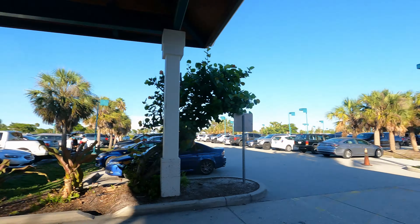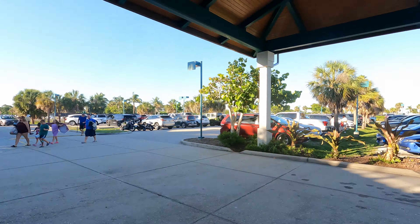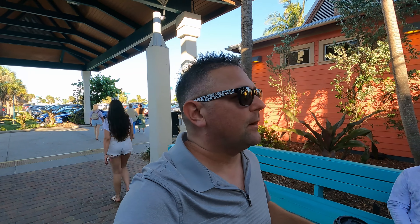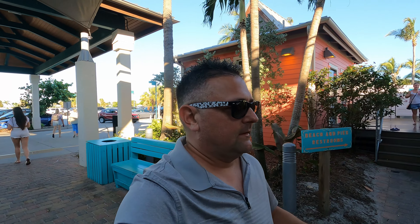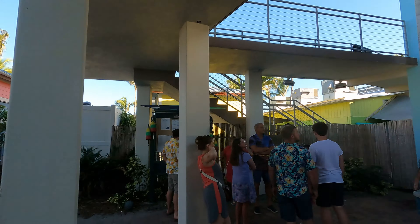If you saw our last vlog, we were just leaving Caspersen Beach, which is basically in Venice — it's like the town line and then there's the beach. So if you're in Venice, very easy access to Roberta Caspersen Beach, where we found lots of cool sharp teeth.